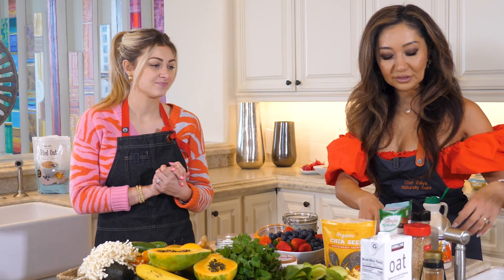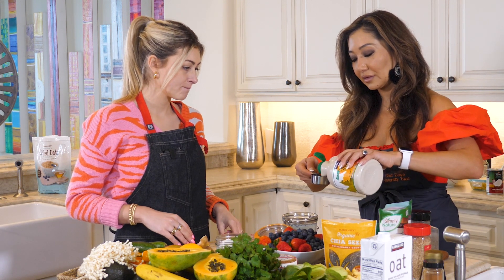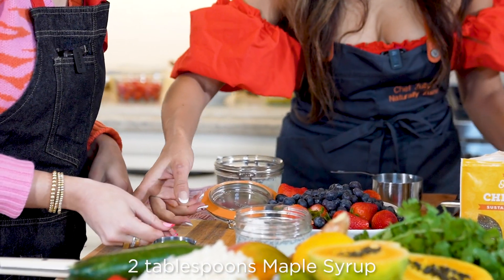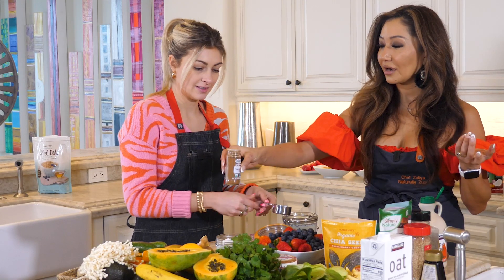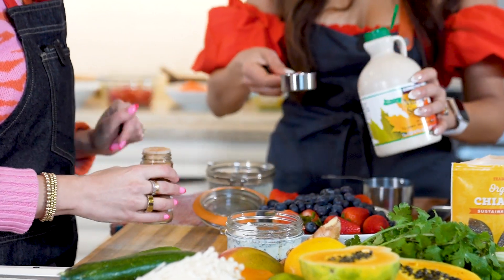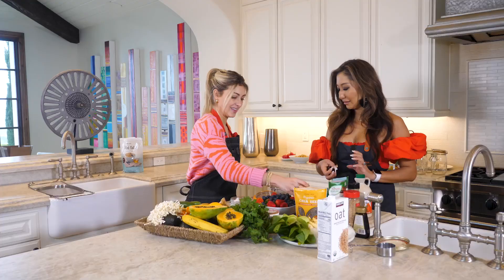For the sweetener, we will be adding some maple syrup. Maple syrup is a natural, non-refined form of sugar, so go ahead and add it. If you like it sweeter, you can put a little bit more. We'll also add a little cinnamon — just a dash. Cinnamon is so good for your heart as well.